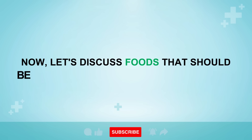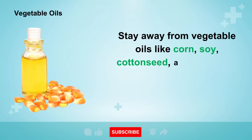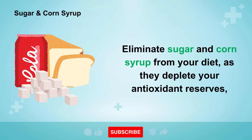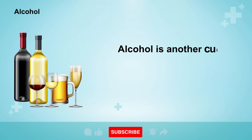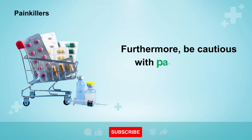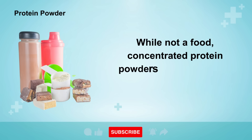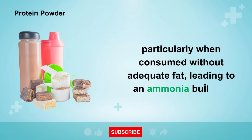Now, let's discuss foods that should be avoided, as they can harm the liver. Stay away from vegetable oils like corn, soy, cottonseed, and canola oil, as these can trigger significant inflammation within liver cells. Eliminate sugar and corn syrup from your diet, as they deplete your antioxidant reserves, rendering your liver more susceptible to inflammation and infection. Alcohol is another culprit, damaging hepatocytes and increasing the risk of cirrhosis and cancer. Furthermore, be cautious with painkillers like acetaminophen or paracetamol, as they can poison the liver and deplete glutathione levels. Concentrated protein powders and power bars can also cause liver cell damage, particularly when consumed without adequate fat, leading to an ammonia buildup.